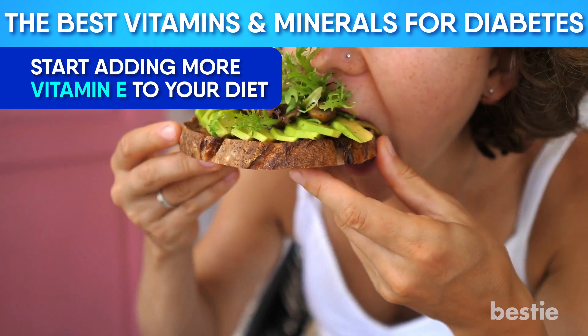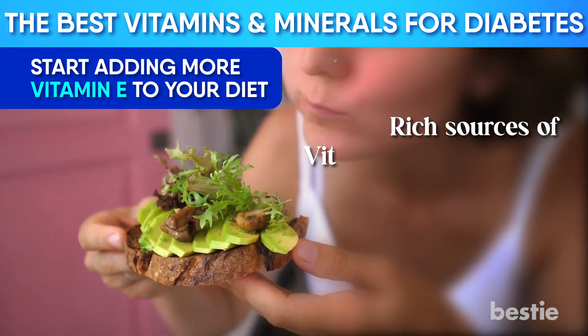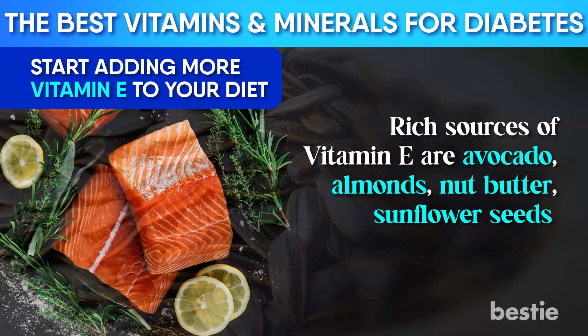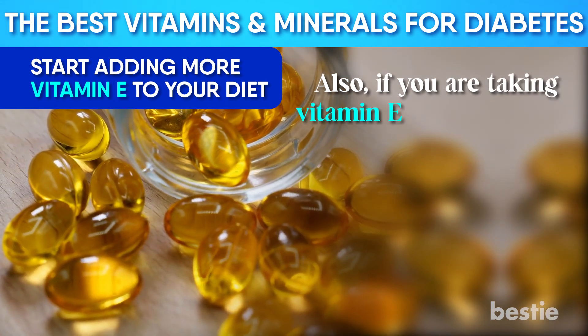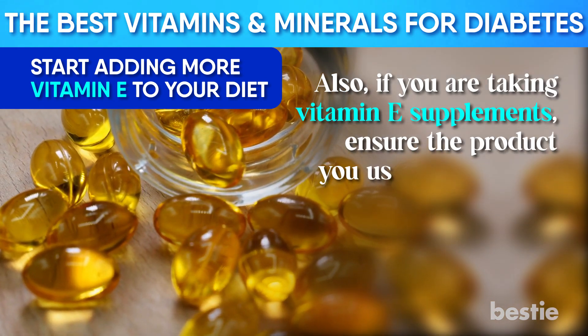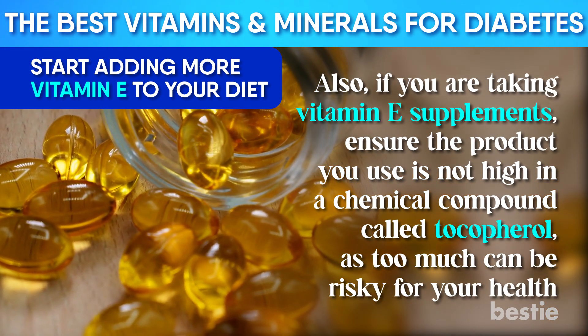Vitamin E's antioxidant properties prevent your cells from getting damaged and protect you from premature aging. Vitamin E is more worthwhile when consumed through food rather than supplements. Rich sources of Vitamin E are avocado, almonds, nut butter, sunflower seeds, salmon, and hazelnuts. If you're taking Vitamin E supplements, ensure the product you use is not high in a chemical compound called tocopherol, as too much of it can be risky for your health.